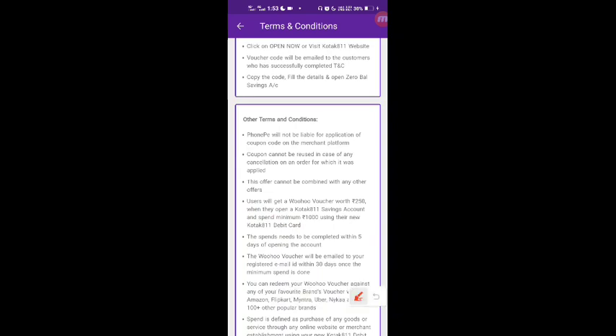For example, you could recharge for ₹2,000 or make payments totalling ₹1,000. You need to reach that payment amount using your debit card.